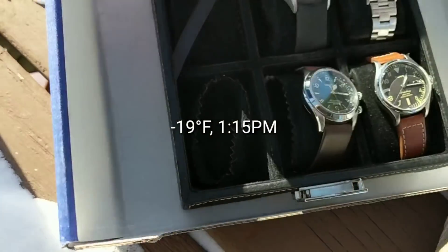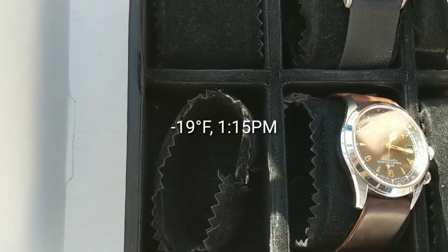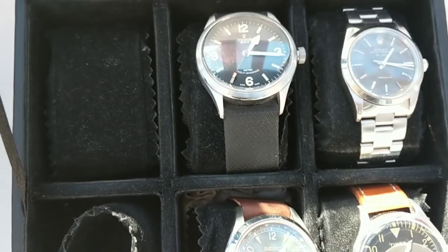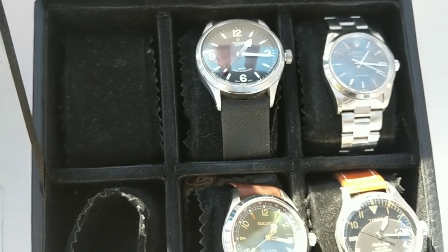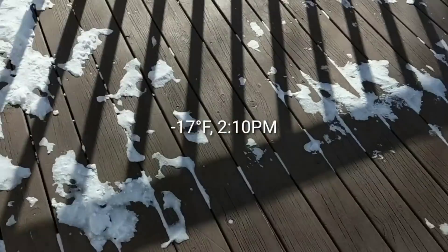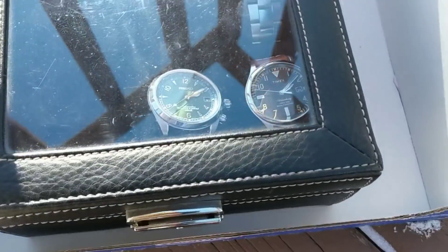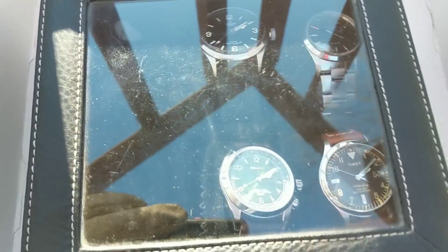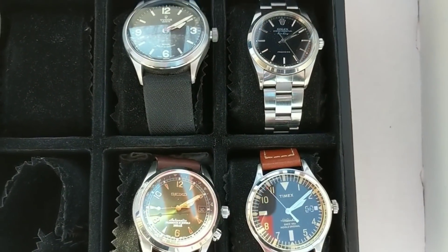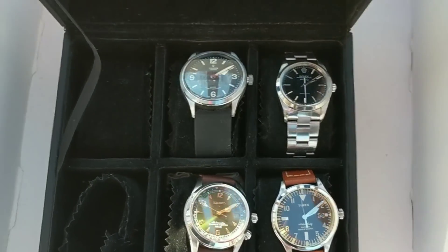It is one o'clock in the afternoon. All the watches seem to be functioning normally. Alright, let's give them another hour. It is now 2 o'clock and it is currently 17 degrees below zero. They are all fully operational.